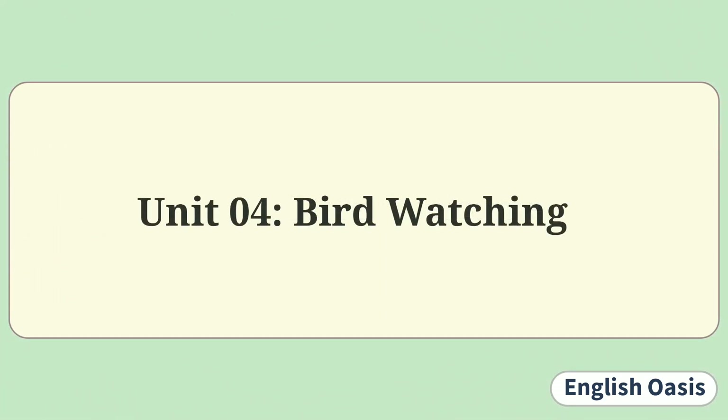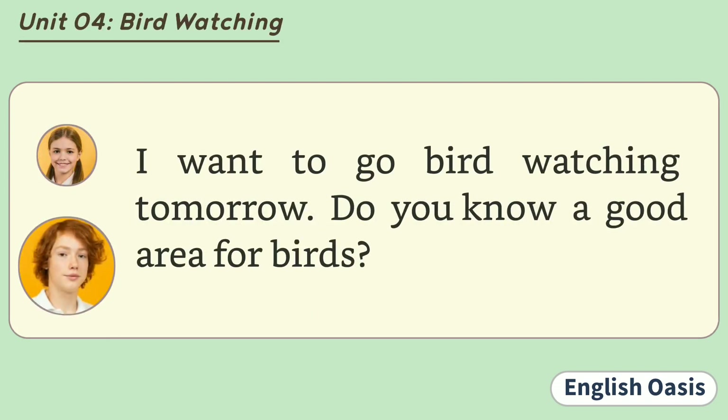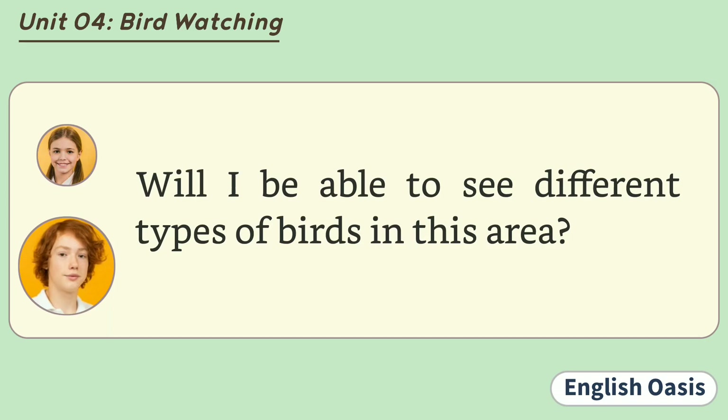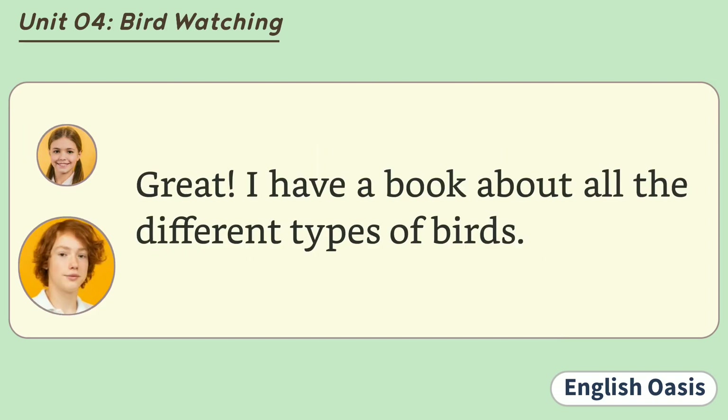Unit 4: Birdwatching. I want to go birdwatching tomorrow. Do you know a good area for birds? There is a quiet park near here. There are always many beautiful birds there. Will I be able to see different types of birds in this area? Yes, I think so. If you use binoculars, you can see the birds even if they are far away.